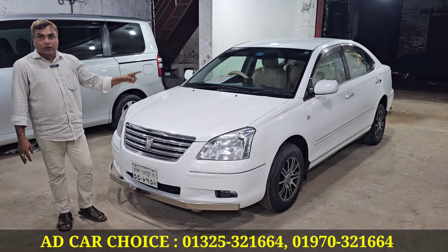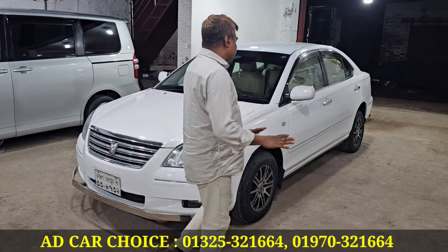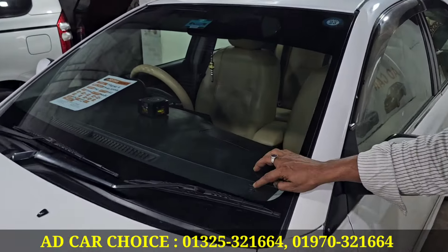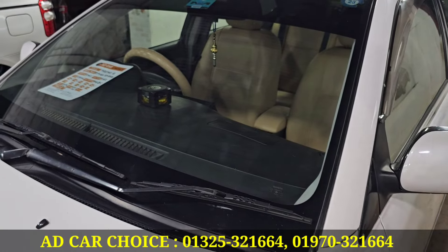The bumper back is installed in a biscuit color seat cover. It is completely ready. Look at this — Toyota logo, Japanese car, number plate. 100% of the car is original.